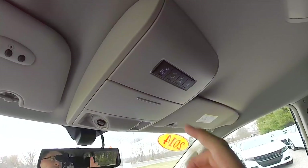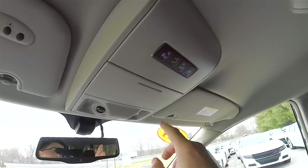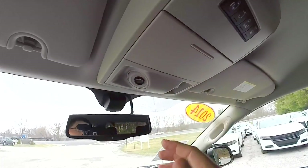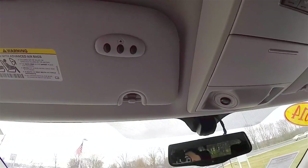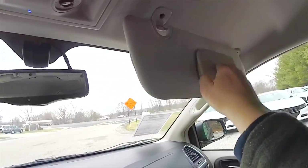Taking a look overhead, you have control banks for your power sliding rear doors, your power liftgate, and the control to turn on and off the power sliding doors. You also have a sunglasses holder, a convex mirror, dual LED aimable map lights, HomeLink universal garage door opener, automatic dimming rear view mirror, and illuminated vanity mirrors.